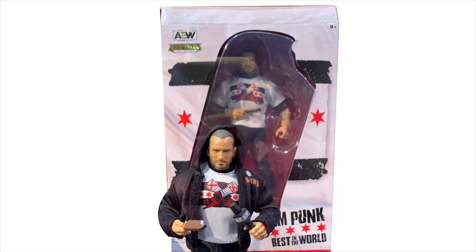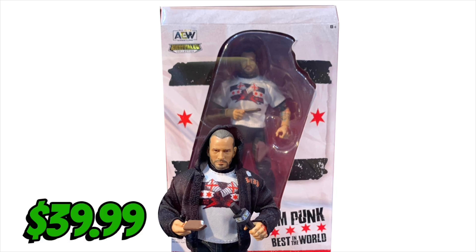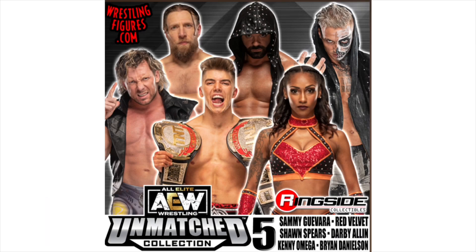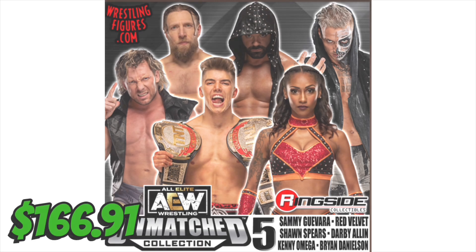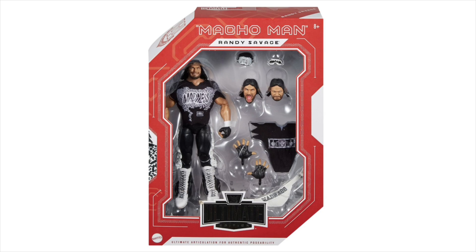On that same order I also picked up the CM Punk debut Ringside Collectibles exclusive, which came to $39.99 as well. Bundling them together I got free shipping. I put in a separate order for Unmatched Series 5 — I wasn't going to get it but I caved. It has Shawn Spears, Brian Danielson, the LJN Darby Allen, Red Velvet, Sammy Guevara, and Kenny Omega, and this came to a whopping $166.91 with free shipping.